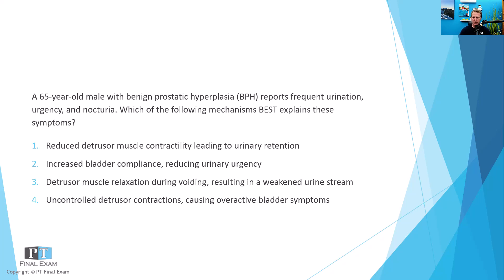A 65-year-old male with benign prostatic hyperplasia reports frequent urination, urgency, and nocturia. Which of the following mechanisms best explains these symptoms?